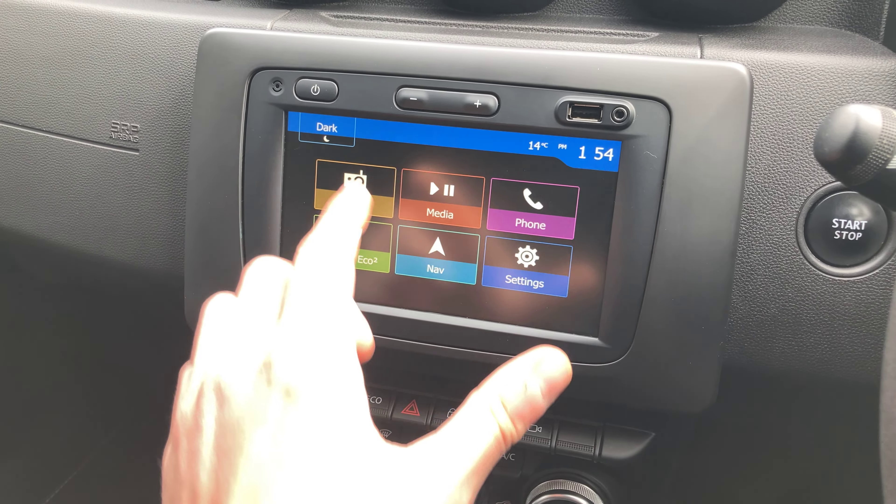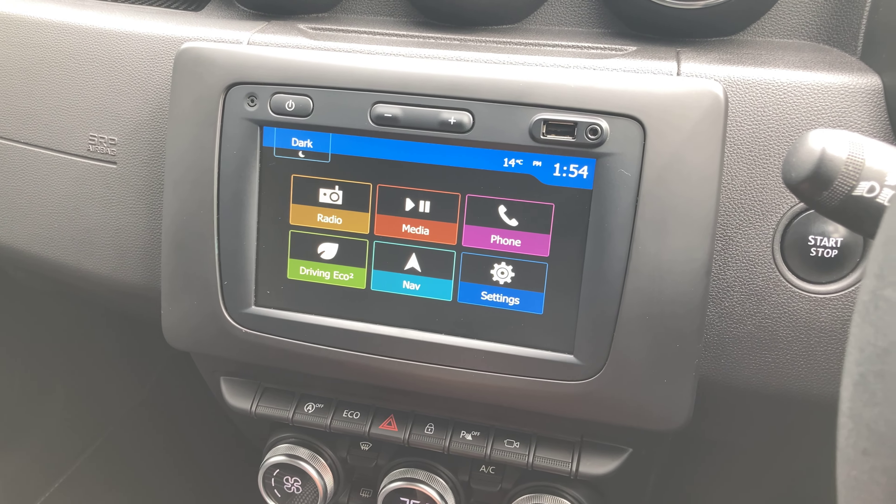These are the graphite grey cloth seats with the Duster emblem on the backrest as well as on the floor mats. We've then got a leather-wrapped multi-function steering wheel — cruise control is fitted on there, and you'll notice your blind spot alert on your wing mirrors. In the middle is our seven inch touchscreen display.